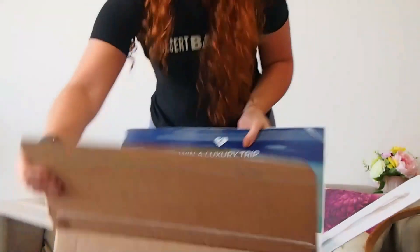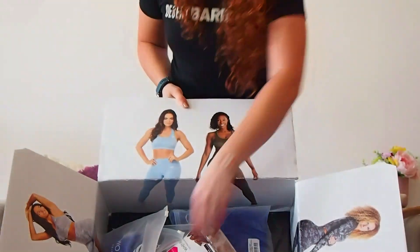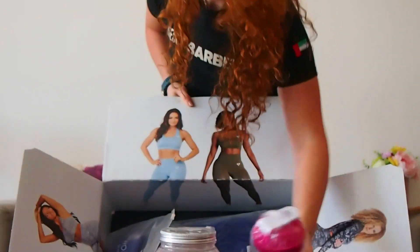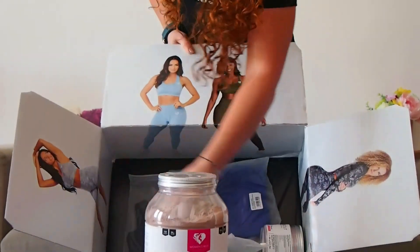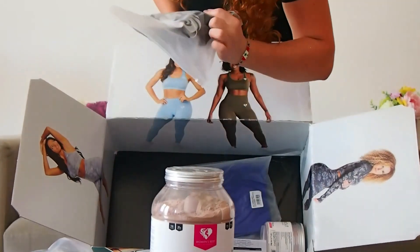Actually, let me show you guys. So this is what we got. We have a tub of whey, we have a shaker, and we have a lot of items. So I have a sports bra, I have leggings, I have a shirt.